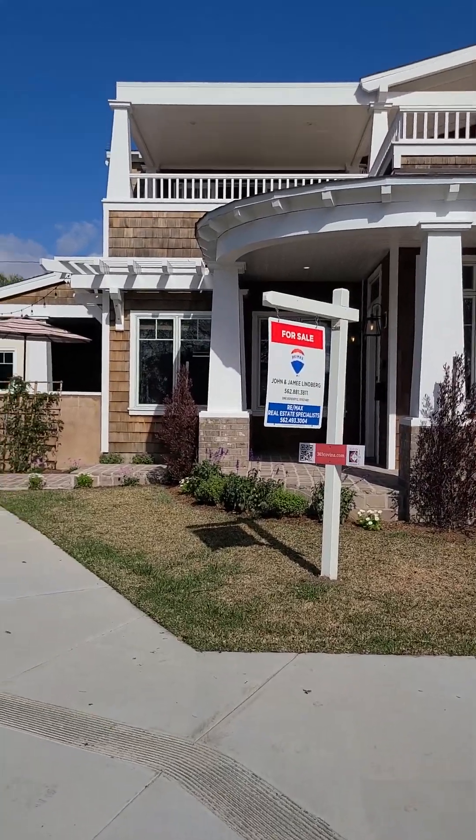Pretty amazing, huh? That's 303 Covina in Long Beach.